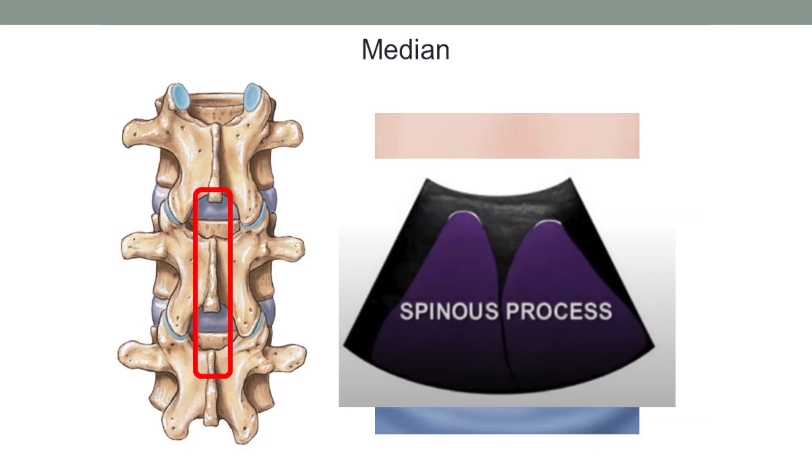Now we're going to move on to the actual scanning. We're going to use a curvilinear probe, which is a low-frequency probe, and that is key because we want to look at deeper structures. If you have someone who is incredibly slim, you can use a high-frequency linear probe, but it really does depend on the habitus of the patient. Bearing in mind, we tend to be using ultrasound in our bigger patients.